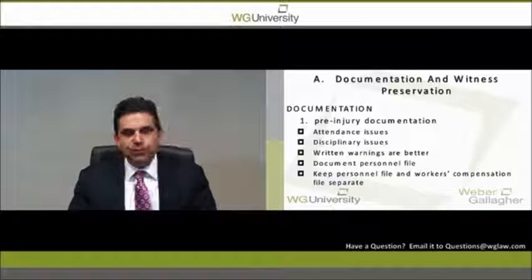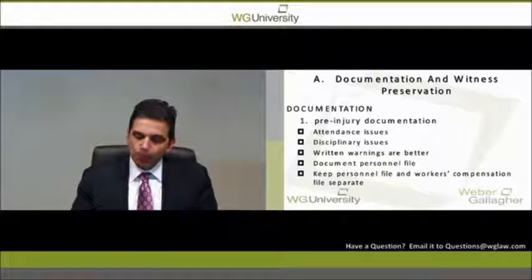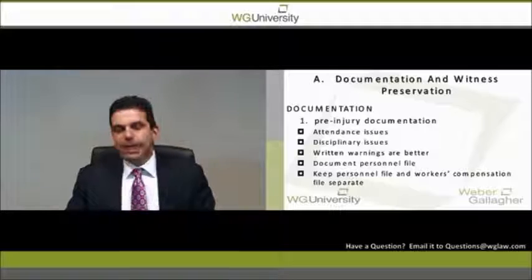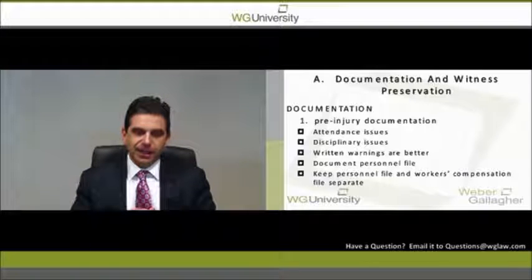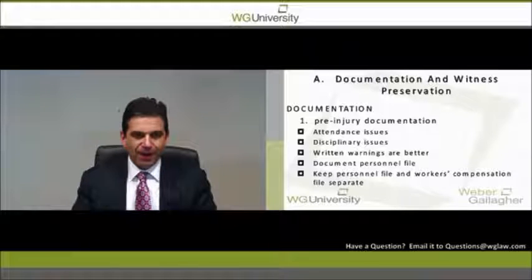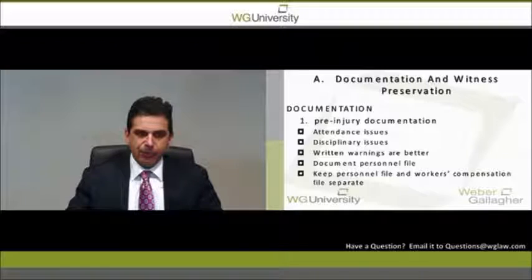So we're going to talk about pre-injury documentation — things like attendance issues, disciplinary issues, written warnings. I can't tell you how many times I'll get a new case and the employer will say, this employee was such a bad employee, he was always late. And I say, send me the personnel file. And they'll say, well, we didn't really document everything. You can still have a witness come in, but written documentation is so much more effective in litigation. And just because of HIPAA reasons, keep your personnel file and workers' compensation file separate.